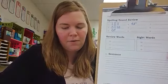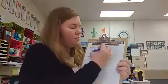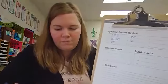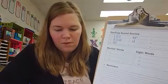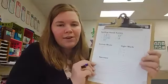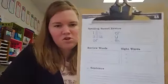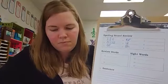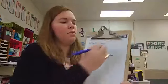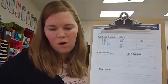Number five: uh. Short u says uh. Number six: th. Digraph th says th. Number seven: oo. Digraph o-o says oo.